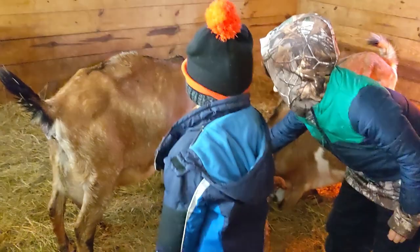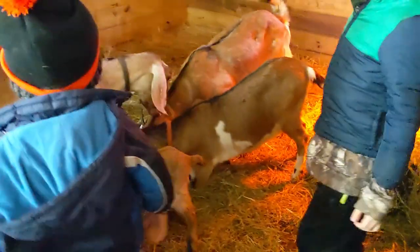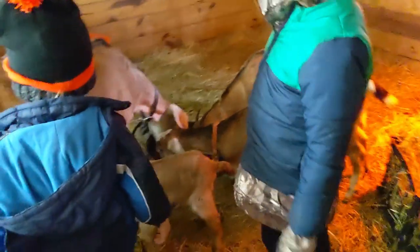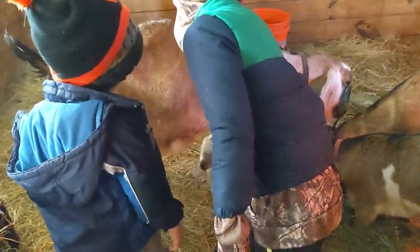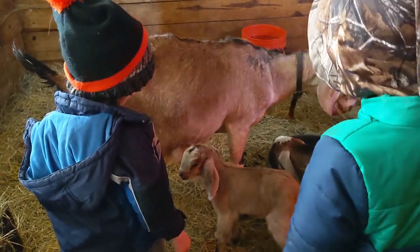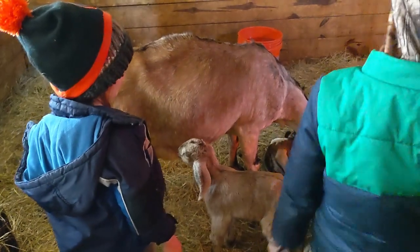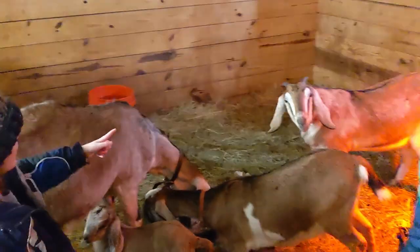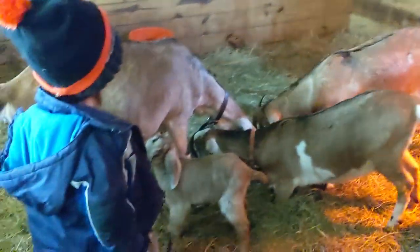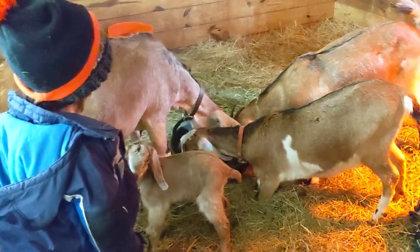Isn't she fluffy? Isn't she big? She's so much bigger than Goober. Goober is the name we've been calling the little bottle baby buckling in the house. She's just telling Autumn to let her have that side of the bowl.